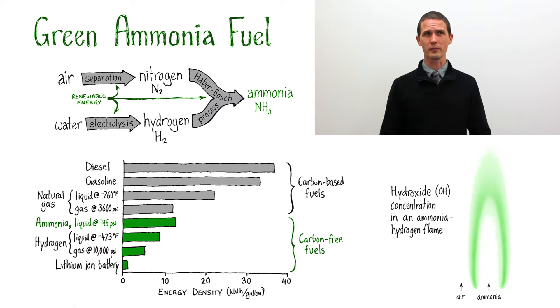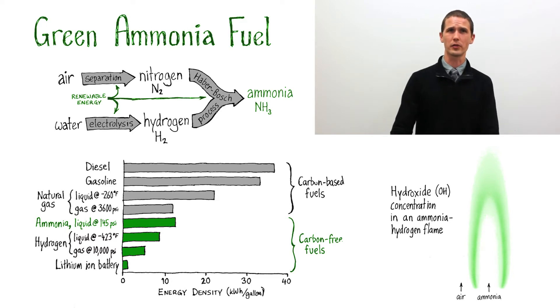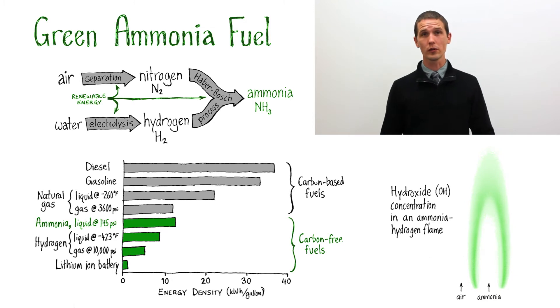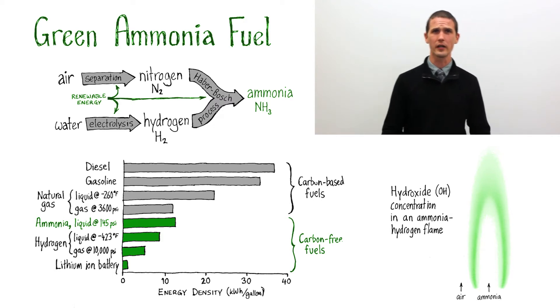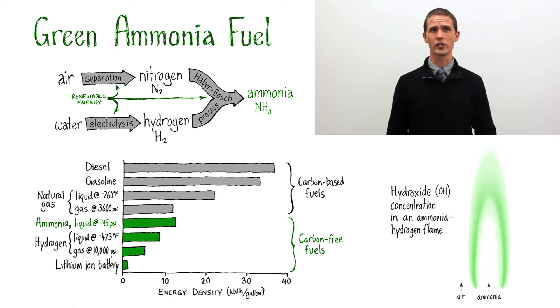Take ocean-going ships, airplanes, and crop drying for a few examples. As you can see in my bar chart, the energy density of an advanced lithium-ion battery is still just a tiny fraction of that of gasoline — 35 times less energy per gallon. Storable green energy remains one of the biggest challenges in switching to renewable energy and reducing our carbon dioxide emissions and the climate change that goes with that.